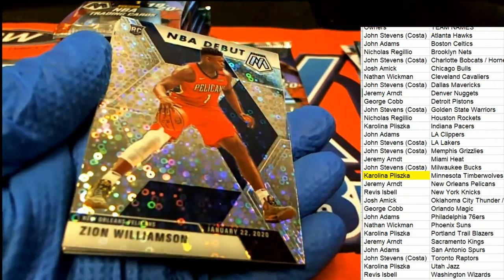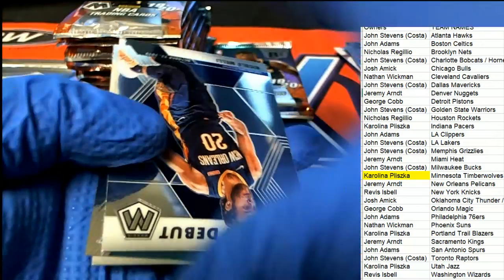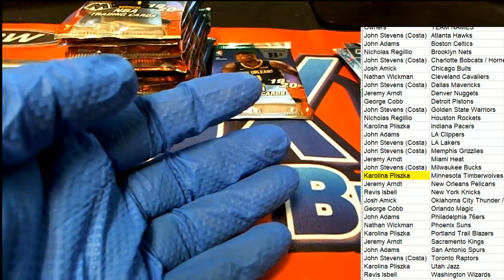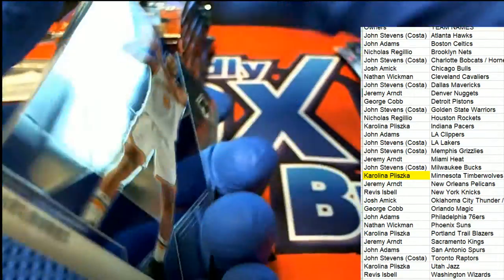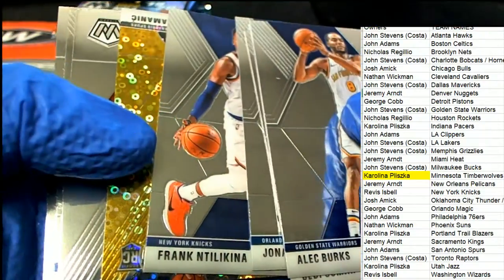Nice one there for Jeremy A. Nice Mosaic rookie, there's a PJ Washington. So we've had two for Jadas with the Hornets - PJ Washington and Zion Williamson - coming out for Jeremy. And all of a sudden this box is starting to look like a decent box. What is this?